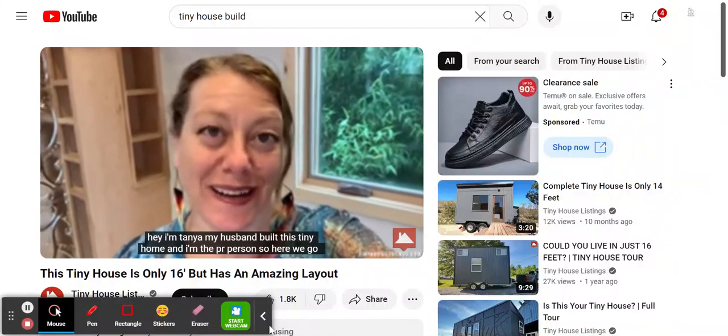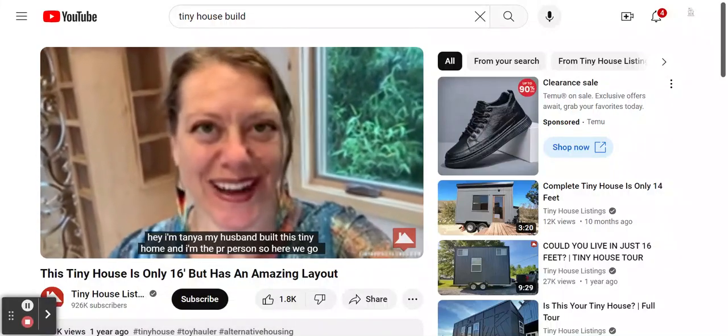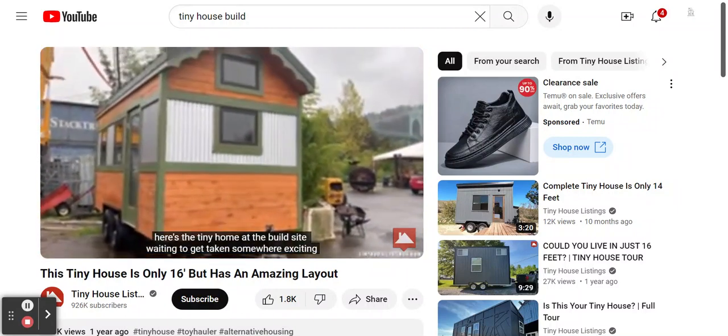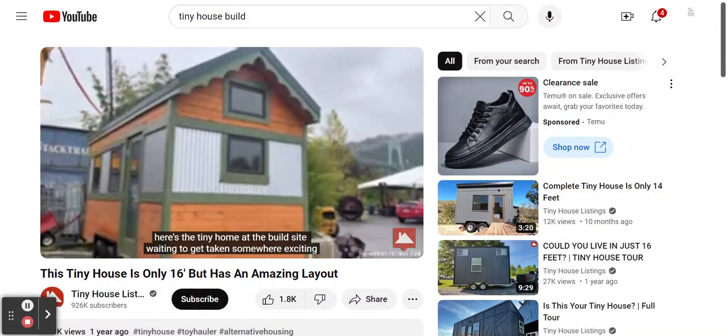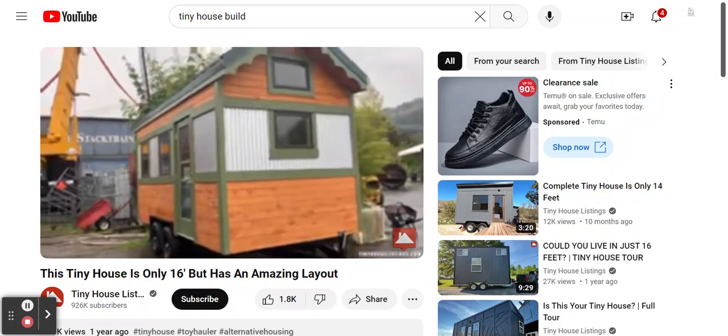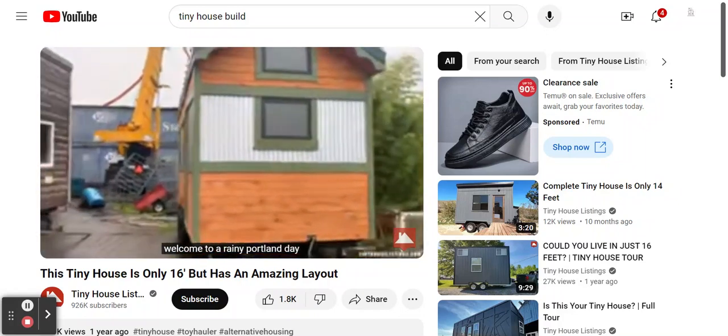My husband built this tiny home and I'm a PR person, so here we go. Here's the tiny home at the build site, waiting to get taken somewhere exciting. Welcome to a rainy Portland day.